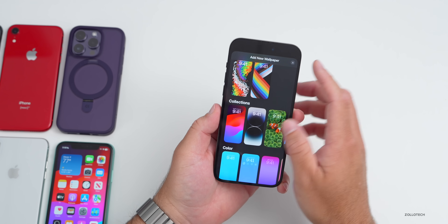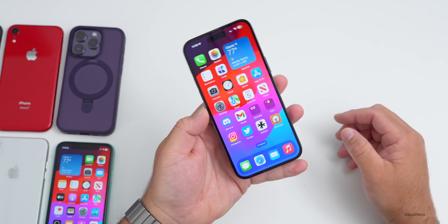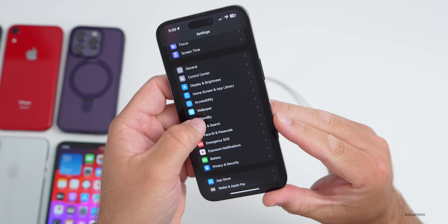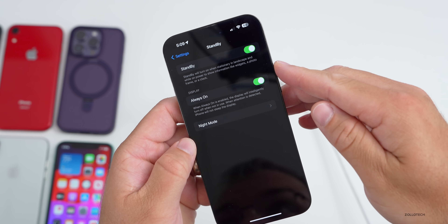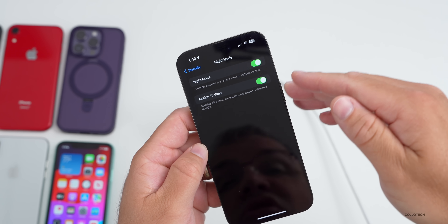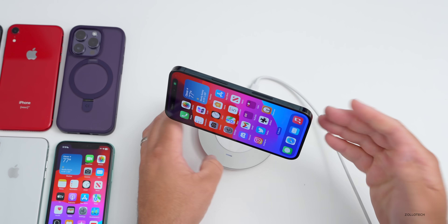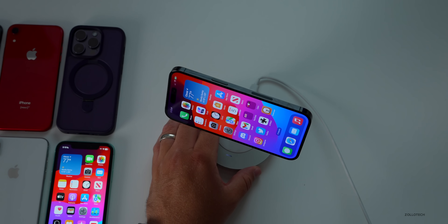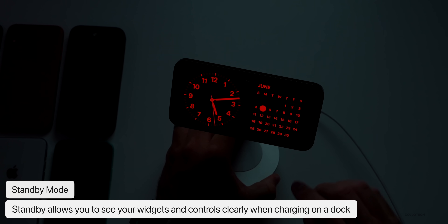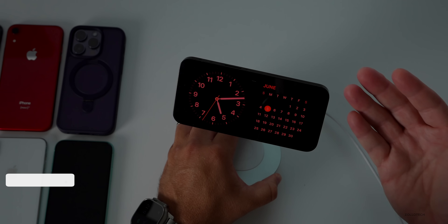There's also a new StandBy mode. If you're using a dock or stand at night, you can now use StandBy mode with your iPhone. In Settings there's a new StandBy option — you can enable or disable it, turn the always-on display on or off, and toggle a night mode and motion-to-wake option, so StandBy will turn on the display when motion is detected at night. In dark conditions, the display shows red text, which you can disable in settings.